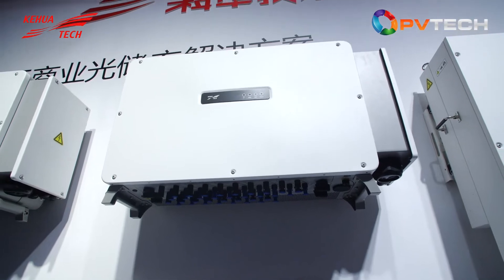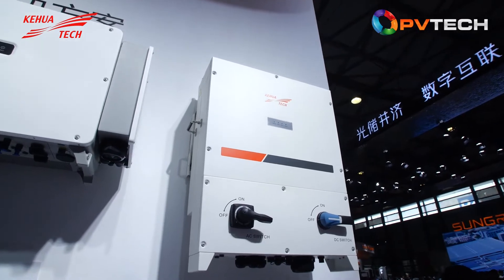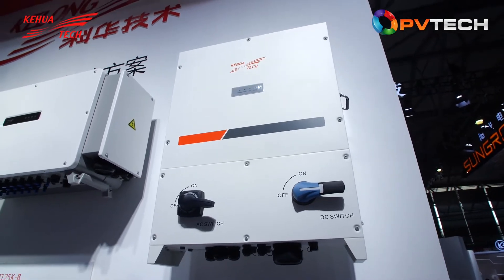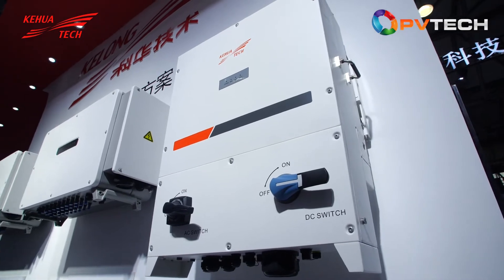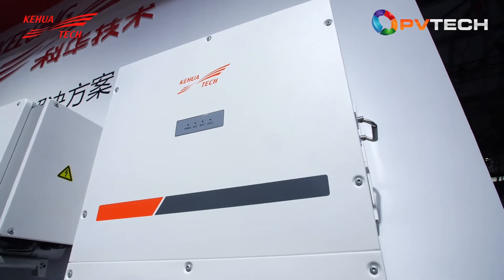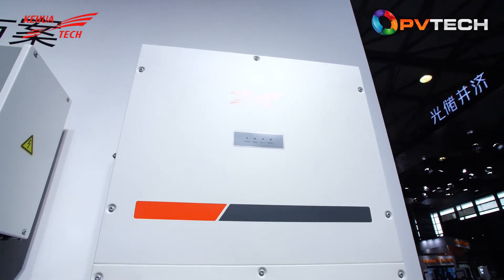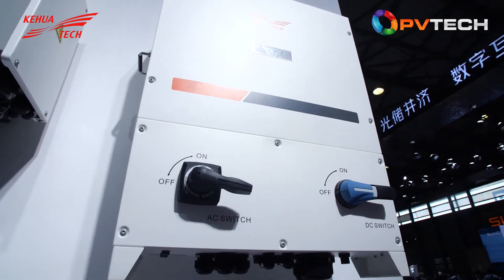The next product I want to introduce is this modular PCS. It features a modular design with a power range from 60 to 125 kilowatts. The standard configuration comes with a 200-kilowatt-hour battery. This can satisfy most design needs for commercial and industrial energy storage systems, especially those in Europe, the US, and Australia.